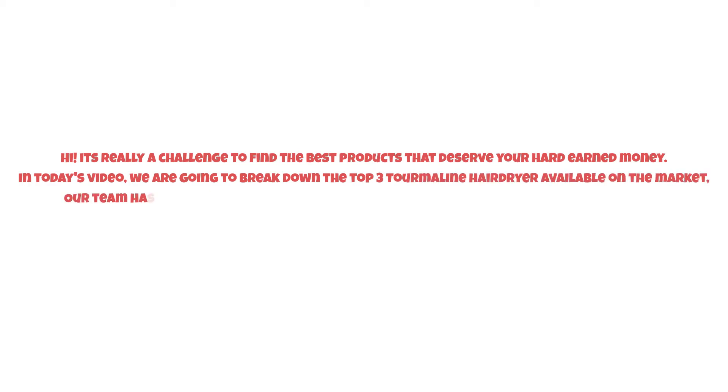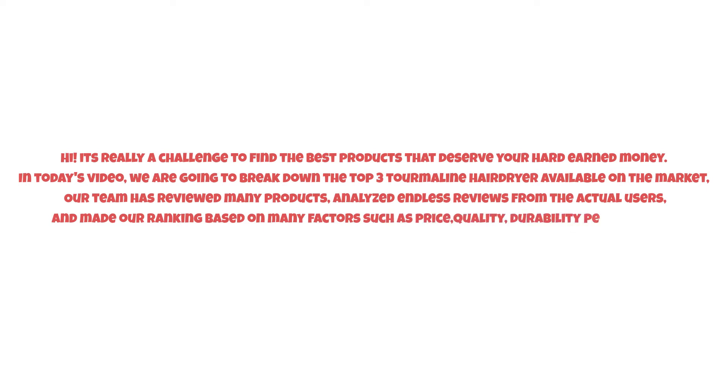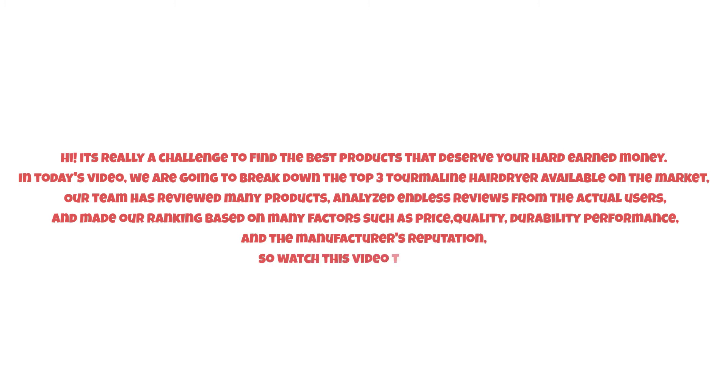It's really a challenge to find the best products that deserve your hard-earned money. In today's video, we are going to break down the top three tourmaline hair dryers available on the market. Our team has reviewed many products, analyzed reviews from actual users, and made our ranking based on factors such as price, quality, durability, performance, and the manufacturer's reputation. Watch this video till the end.